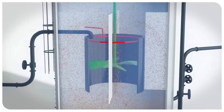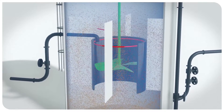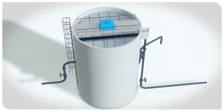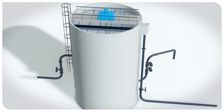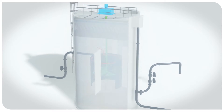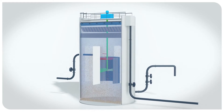It significantly reduces the crystallization time of the phosphate salts and accelerates growth of the struvite prills. The Struvia process is therefore characterized by its compactness and a limited footprint, as well as its operational simplicity. The Turbomix system optimizes treatment and helps to reduce power consumption.